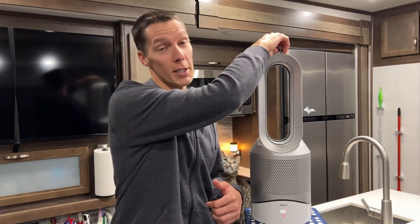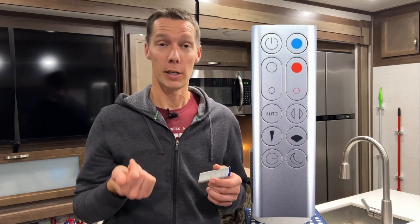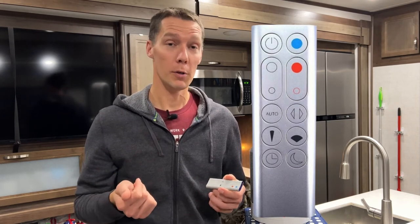It comes with a remote control that sticks to the top with a magnet and has all your basic functions: on, off, heating, cooling, fan mode, night mode, timer, and auto. Everything you need to do on this you can also do on the app.